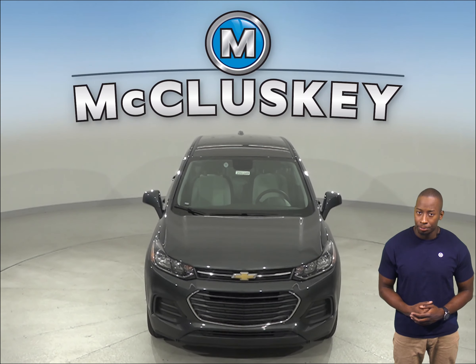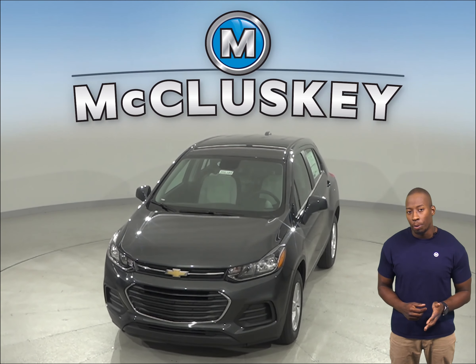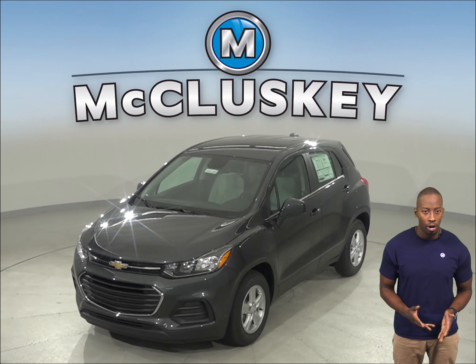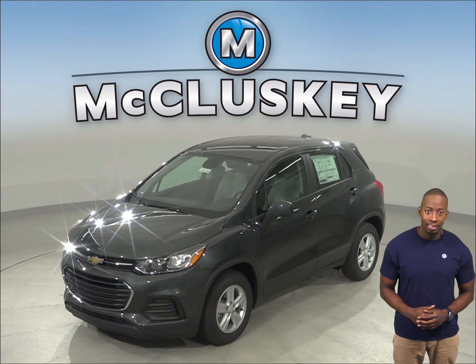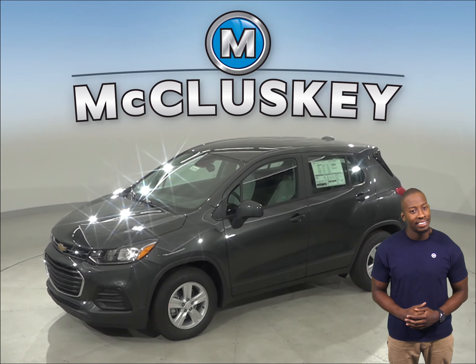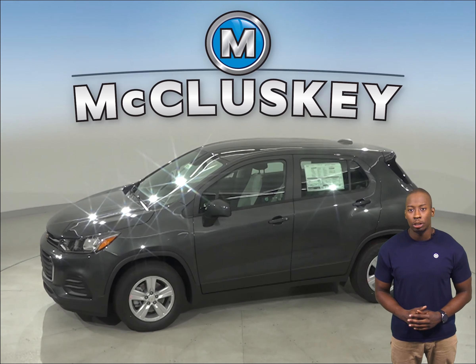The Chevrolet Trax's optional tires provide better handling because they have a lower 55 series profile that provides a stiffer sidewall than the Subaru Outback's Onyx Edition XT, Limited, and Touring 60 series tires.